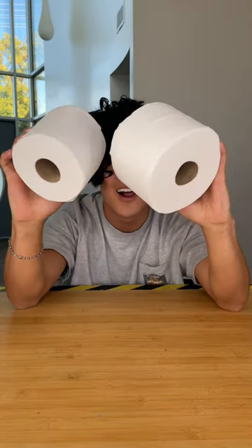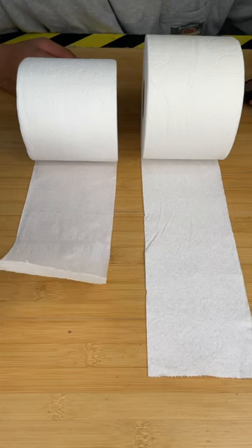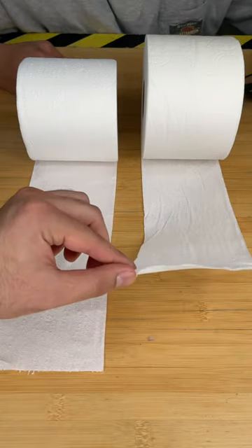You can tell right off the bat, the expensive option has a much thicker roll. After feeling both, it's very clear that the expensive option is a lot softer.